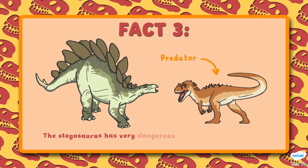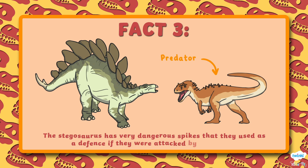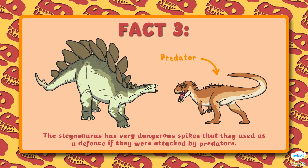Number 3. The Stegosaurus has very dangerous spikes that they used as a defense if they were attacked by predators.